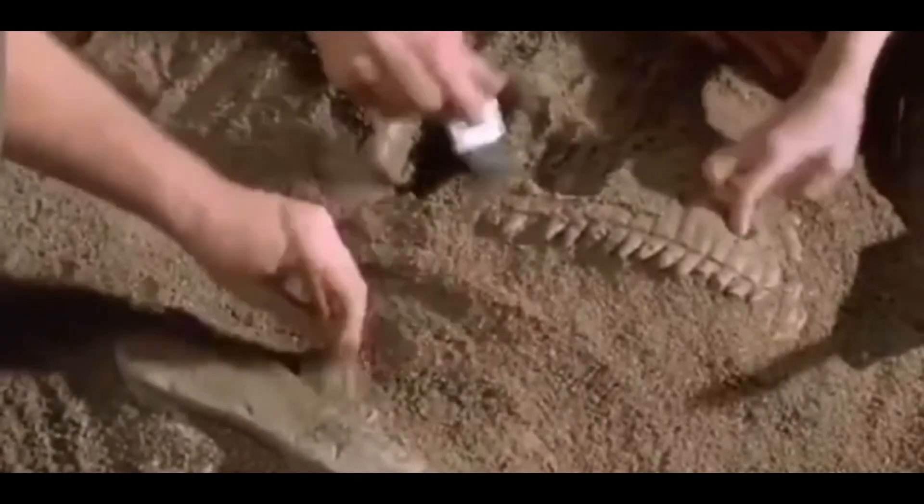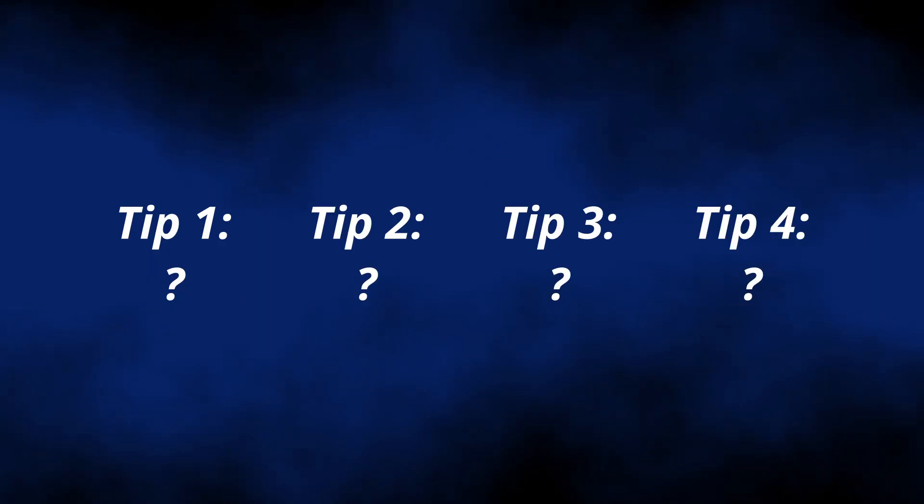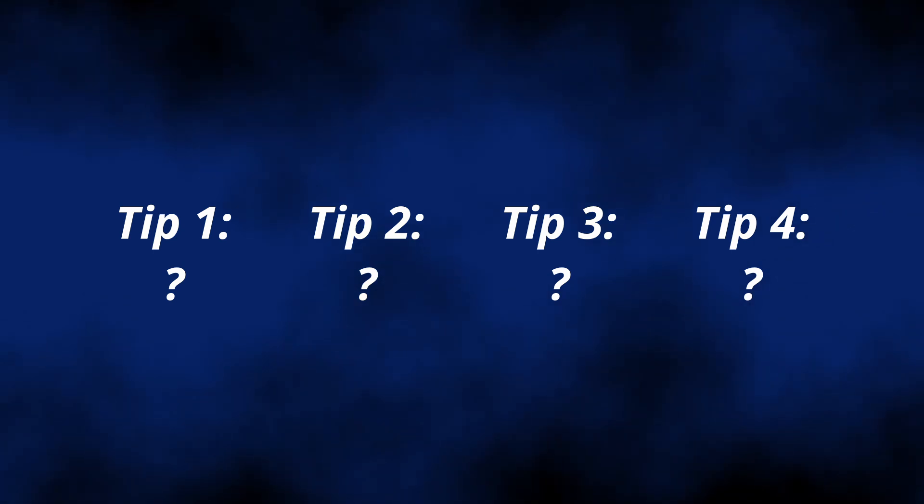If you're one of these new hobbyists, you are in luck! Here are some tips I wish I knew before I started fossil hunting. Be sure to stick around until the end, because some of these might just surprise you with how simple they really are.